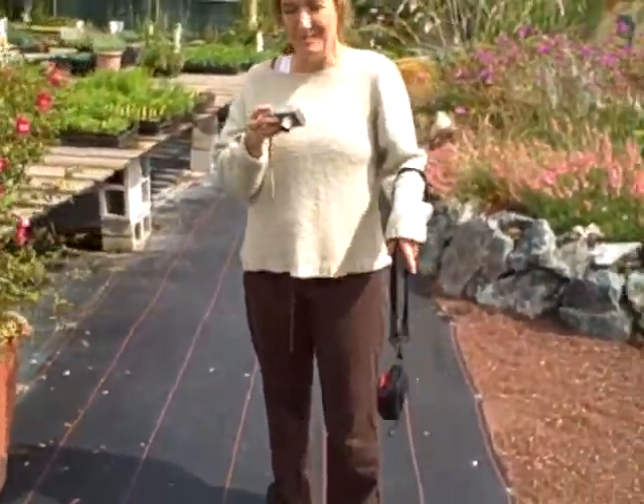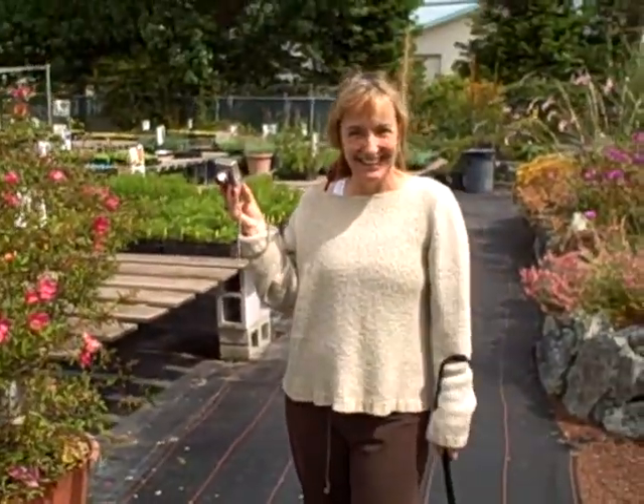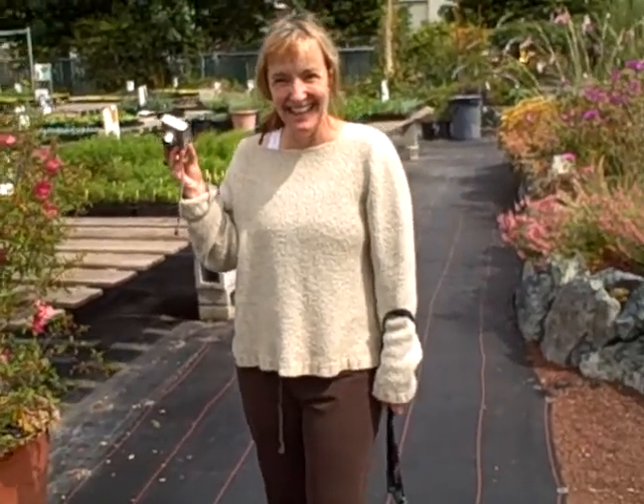All right, here we are. I'm Jane Gates and I'm taking pictures of Annie taking pictures at Annie's Annuals.